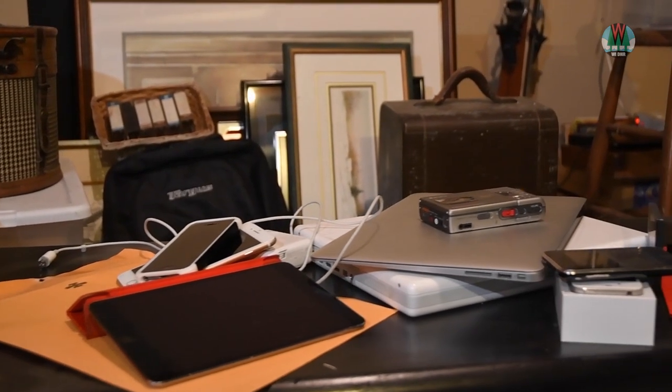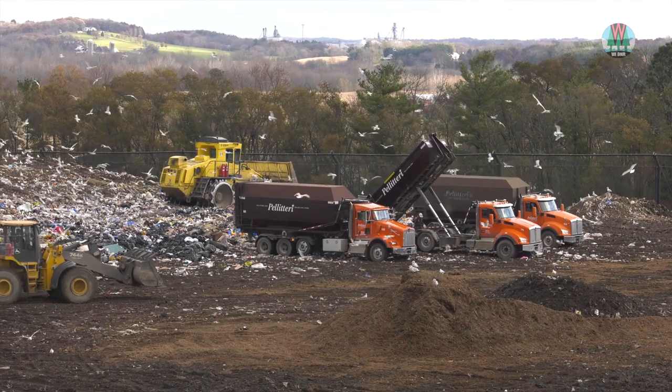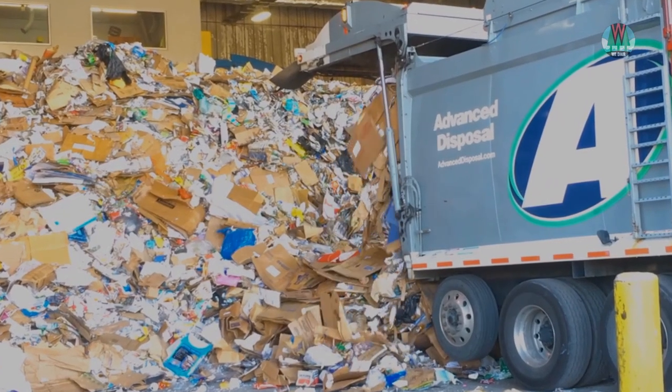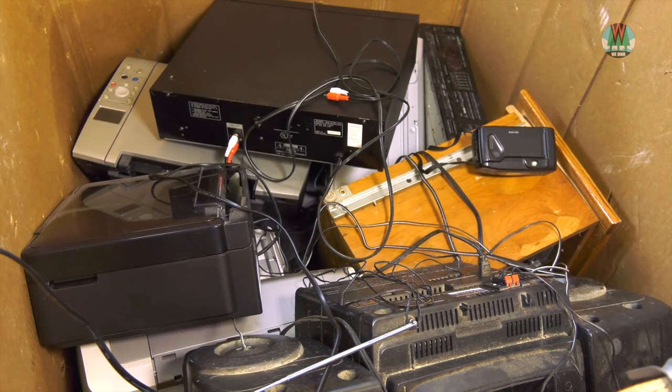We all have lots of old electronics stored in our homes. We know we should do something with them, but don't always know what or how. In Wisconsin, many electronics can't go in the trash. They can't go in the recycling bin either, because facilities that process cardboard, cans, and bottles can't handle electronics. So, where do they go?